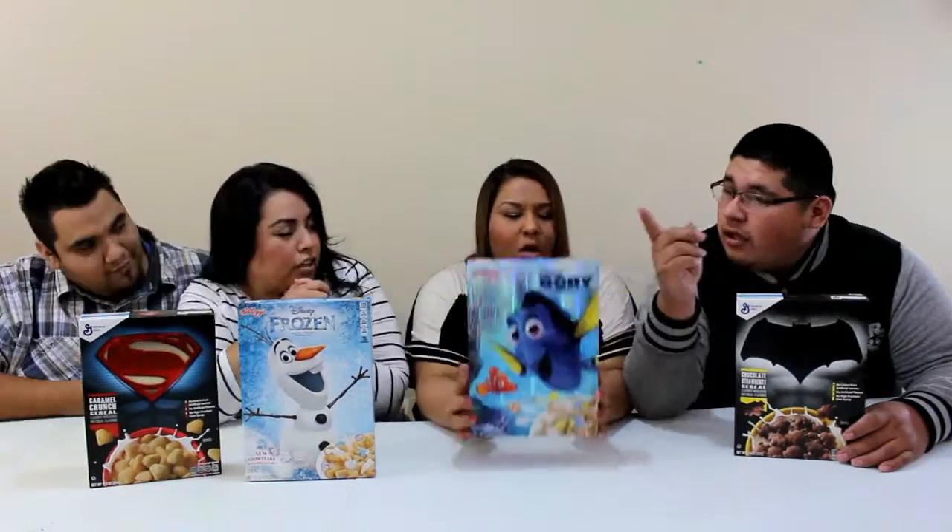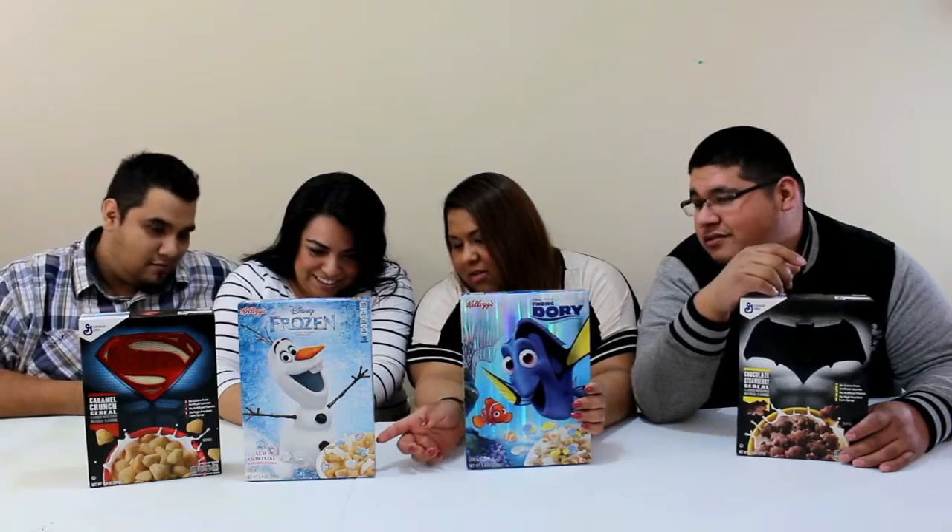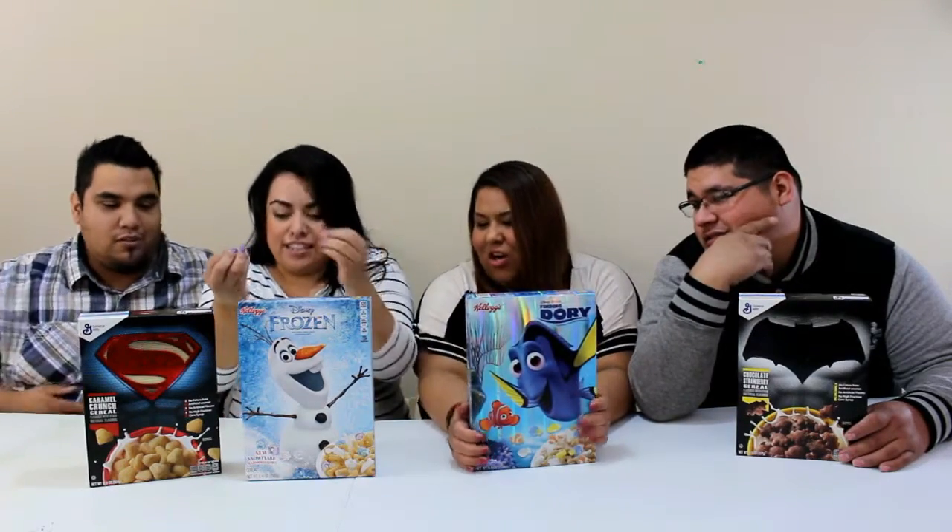When I saw these I was like oh my god, we had to pick them out. So if you guys like collecting Batman or Superman or Frozen or Disney Pixar, you might want to go and pick yourself up some of these boxes because they're always limited. They come with marshmallows in the shape of Nemo and Dory. And hers comes with marshmallow snowflakes.